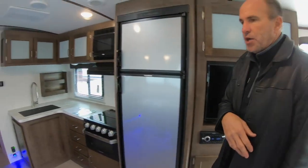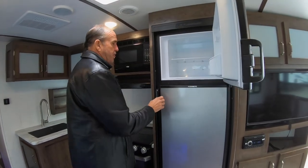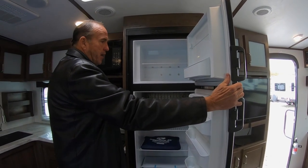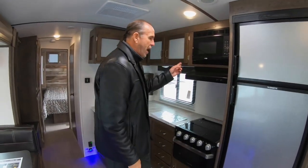Most trailers give you a six-cubic-foot refrigerator, but Passport actually gives you an eight-cubic-foot refrigerator. So no visiting the grocery store when you're camping — you can take everything you need from home and have plenty for the weekend. You do also have a microwave.